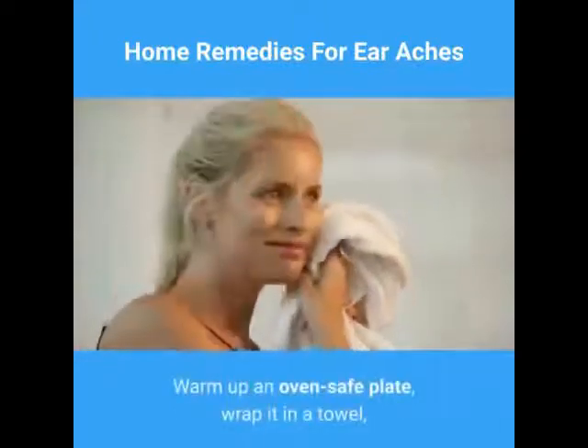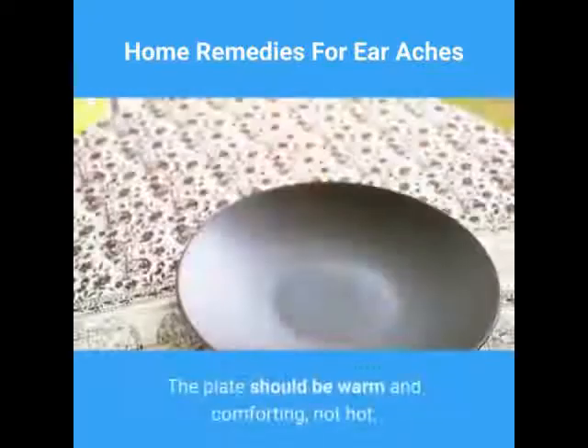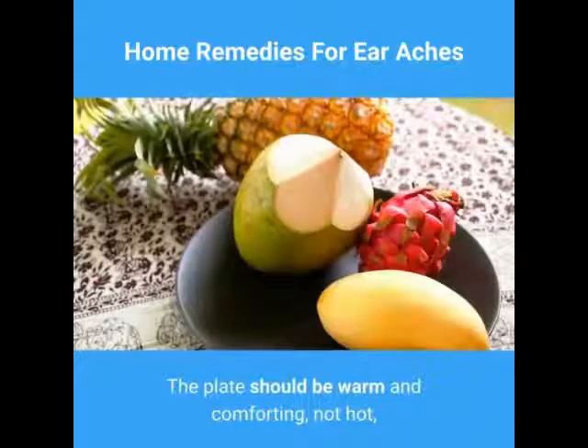Warm up an oven-safe plate, wrap it in a towel, and rest your aching ear right on it. The plate should be warm and comforting, not hot.